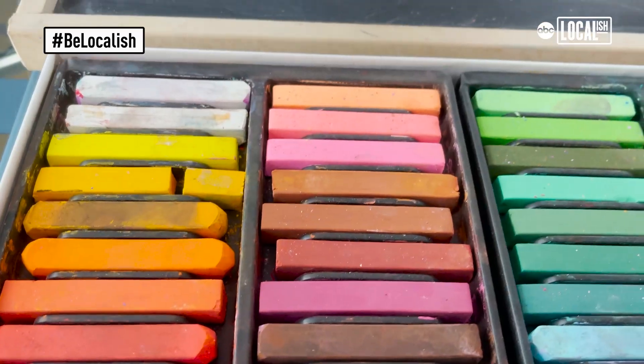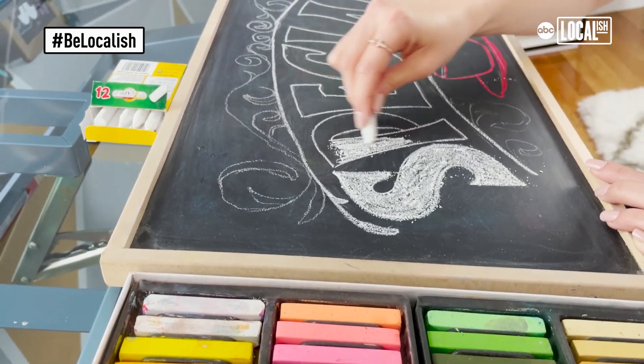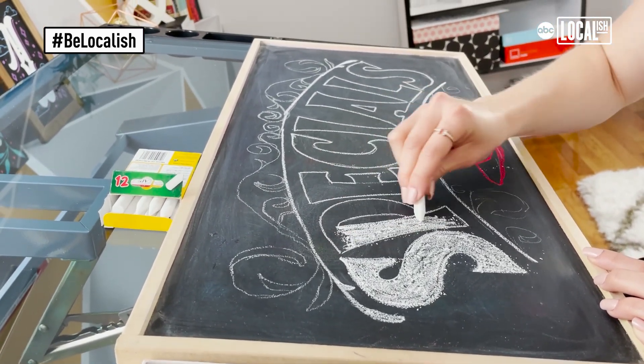I'll be shading a lot, so there'll be a lot of highlights and shadows — that's going to be more layering. I'm going to be doing it with pastels instead of chalk.